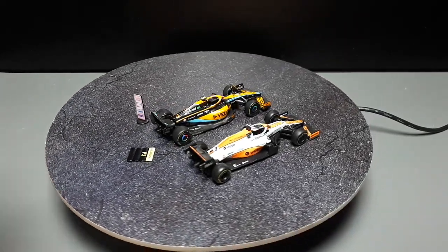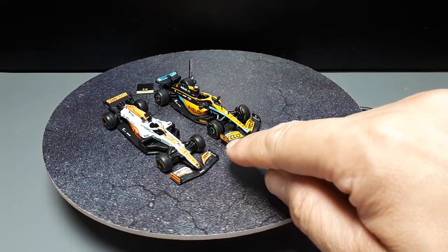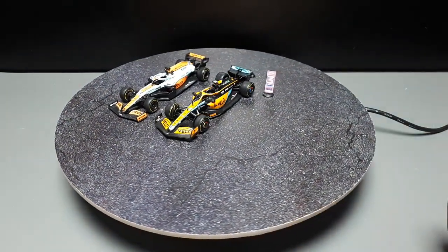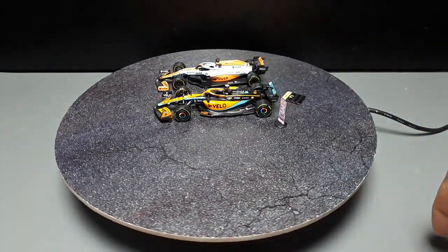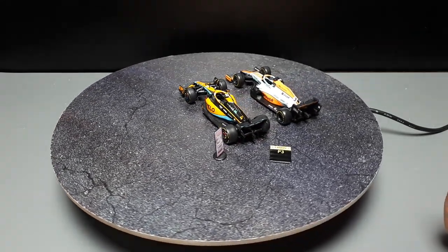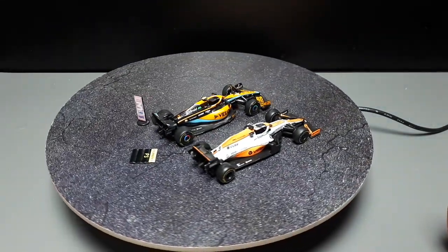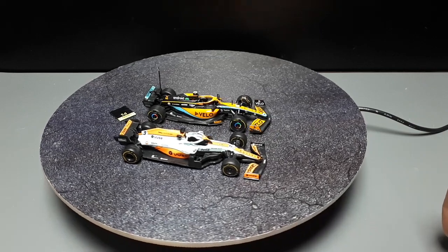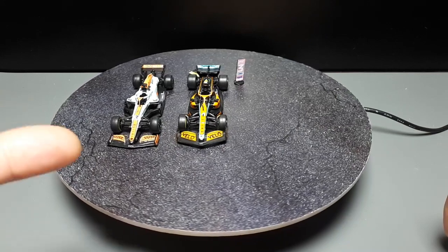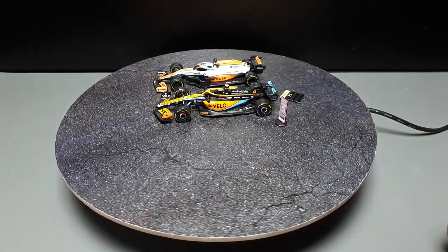I put the decals on. One note: these end plate decals literally have a physical slot to go around that black little winglet, so you've got to be careful putting them on because you could tear the decal quite easily. I used Mr. Mark Setter — it's kind of like a decal glue — so hopefully those won't peel off anytime soon. Ideally you'd clear coat the whole thing, but I don't really care, and the clear coat on rubber tires would just crack and look weird anyway.